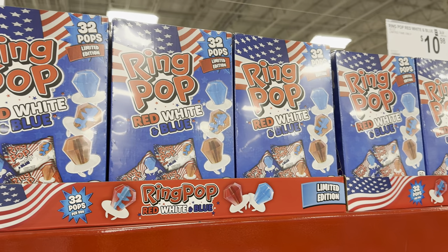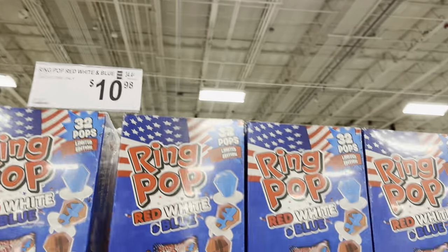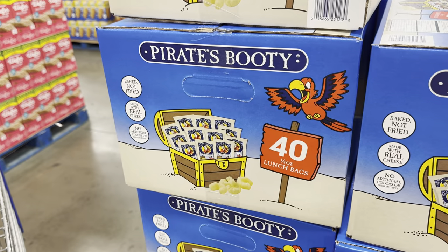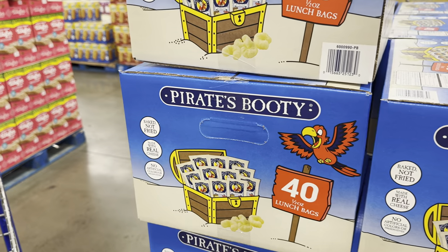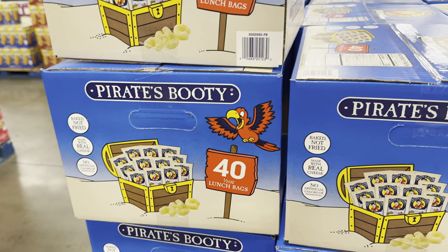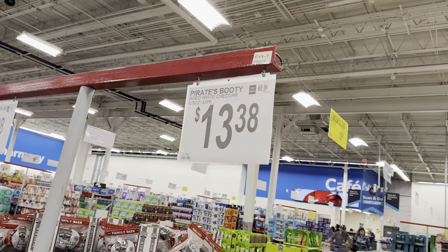Memorial Day is coming soon enough — red, white, and blue ring pops. Every kid loves a ring pop, 32 pops, limited edition, $10.98. I'd say maybe even I like them — they're just a novelty, they're kind of fun. Pirate's Booty is back — baked not fried, made with real cheese, no artificial colors or preservatives. You get 40 half-ounce lunch bags, aged white cheddar, $13.38.